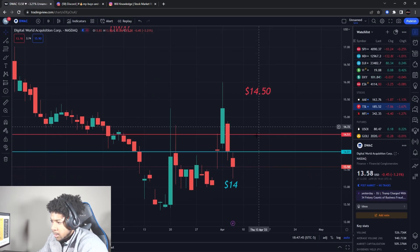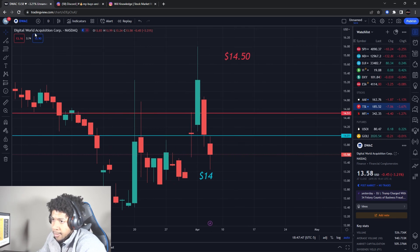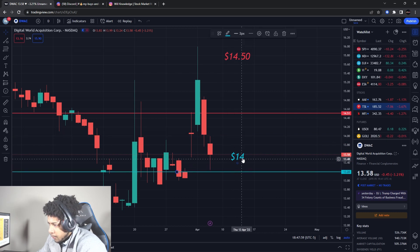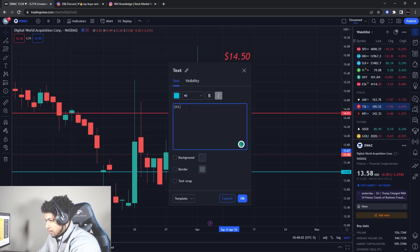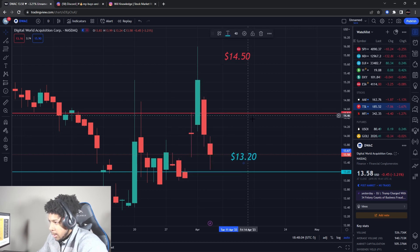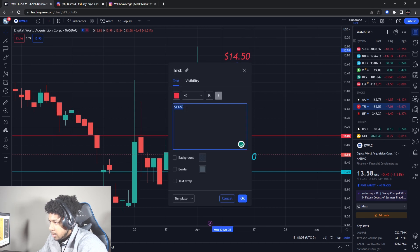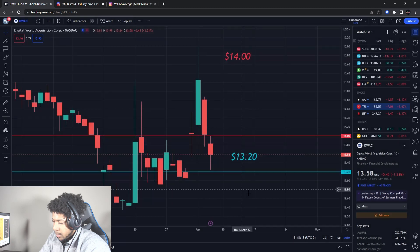DWAC — Digital World Acquisition, the Trump stock — was something I was interested in, but it broke support, tested support as resistance, and then kept going down. New support is about $13.20 and resistance is probably around $14. Watch those levels on DWAC.